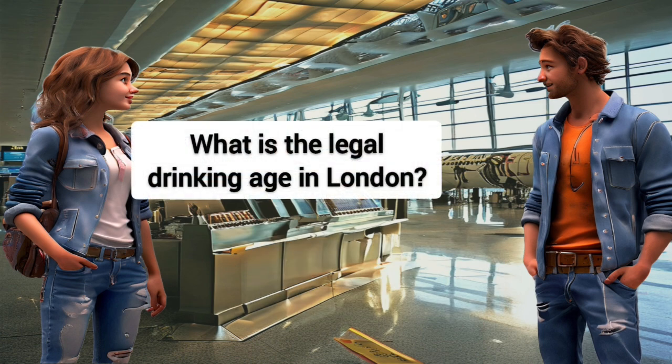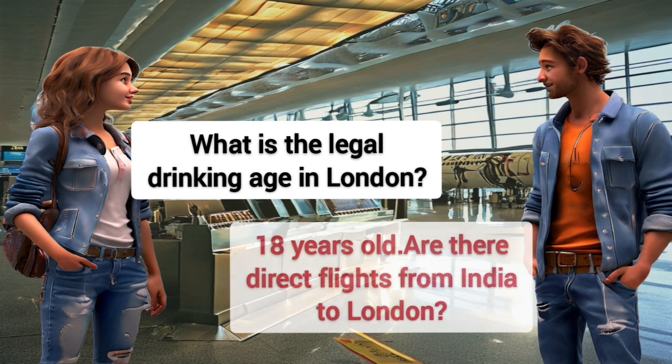What is the legal drinking age in London? 18 years old.